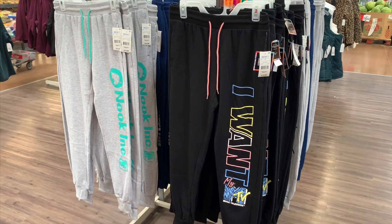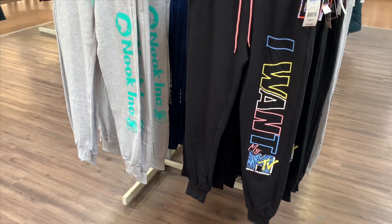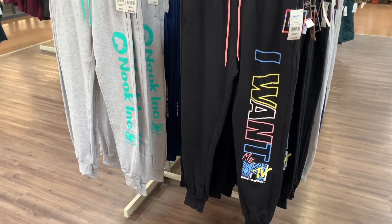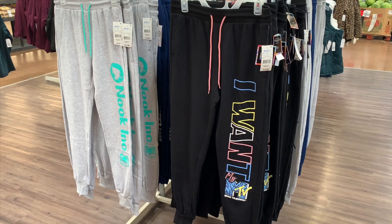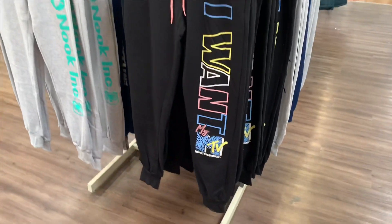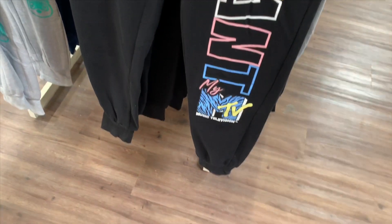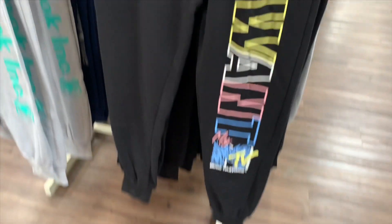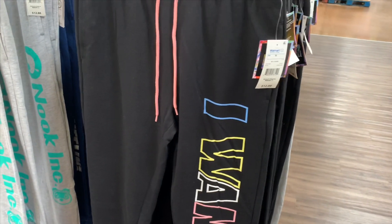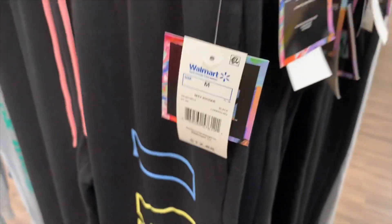These are definitely new — look at that, 'I Want My MTV!' I love those jogger pants, and the other one says 'Nuke Incorporated.' Oh my gosh, they are bringing out almost like fall slash winter items. I love these ones so much, they're $12.88. It's like bright neon colors and the MTV logo is in like an animal print. I think I'm going to buy these — here's the barcode if you want to see if your store has them.